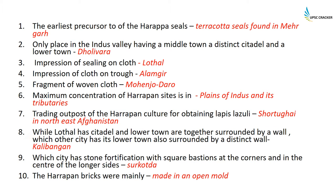The earliest precursor to the Harappan seals: what existed before the first seals came into existence? Those were the terracotta seals found at Mehergarh. The only place in the Indus Valley having a middle town, a distinct citadel, and a lower town — all three of them together — is Dholivara.